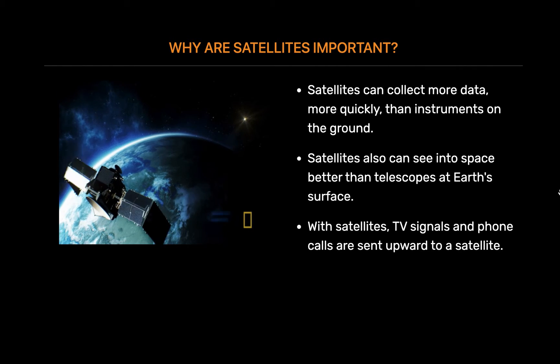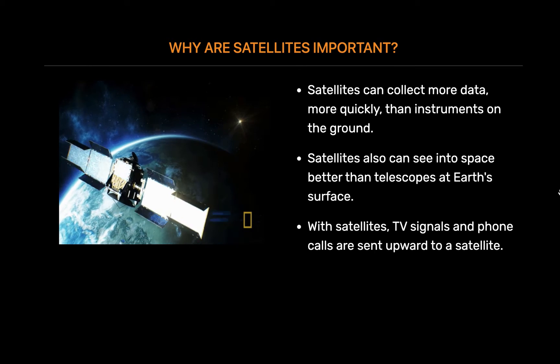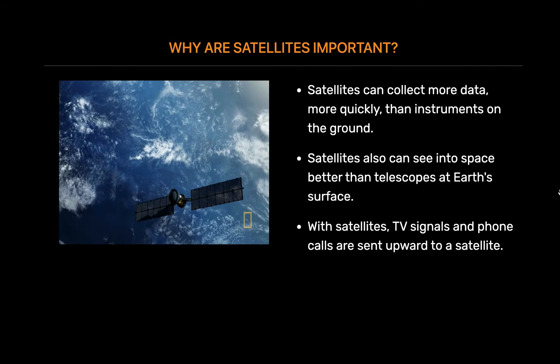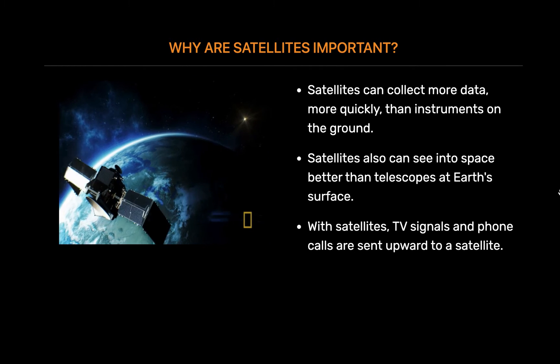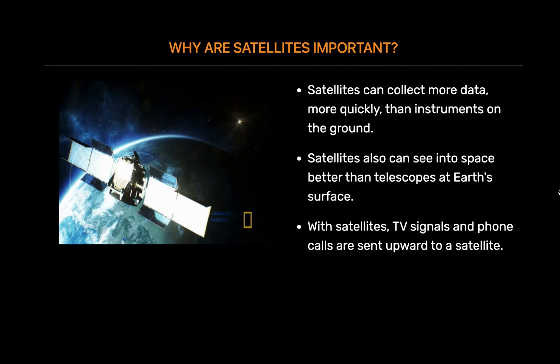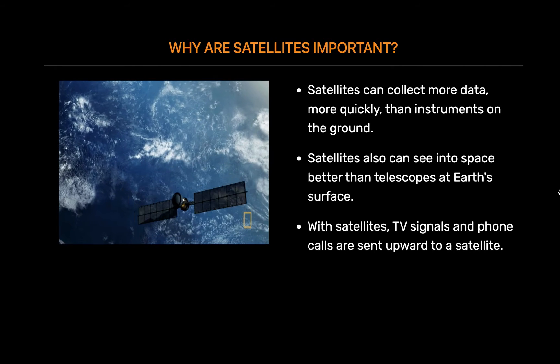Before satellites, TV signals didn't go very far. TV signals only travel in straight lines, so they would quickly trail off into space instead of following Earth's curve. Sometimes mountains or tall buildings would block them. Then, almost instantly, the satellite can send them back down to different locations on Earth.